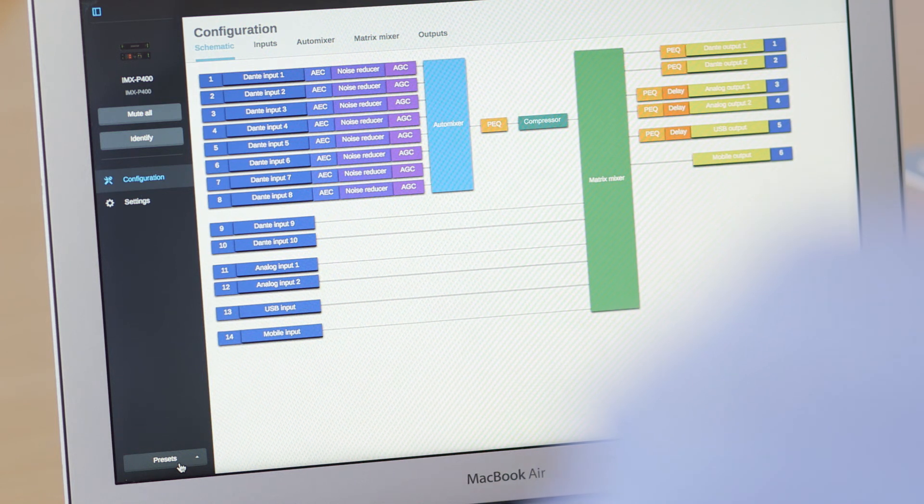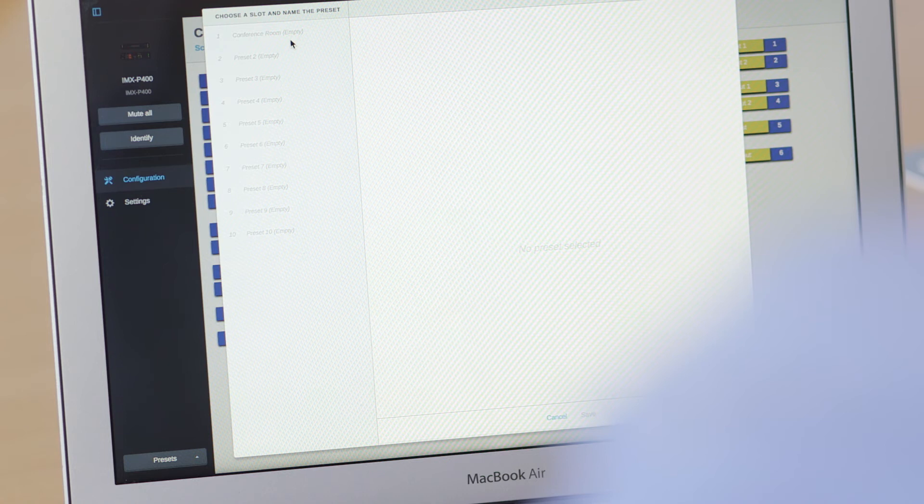For increased efficiency, leverage preset configuration files for fast deployment in enterprise-wide installations.